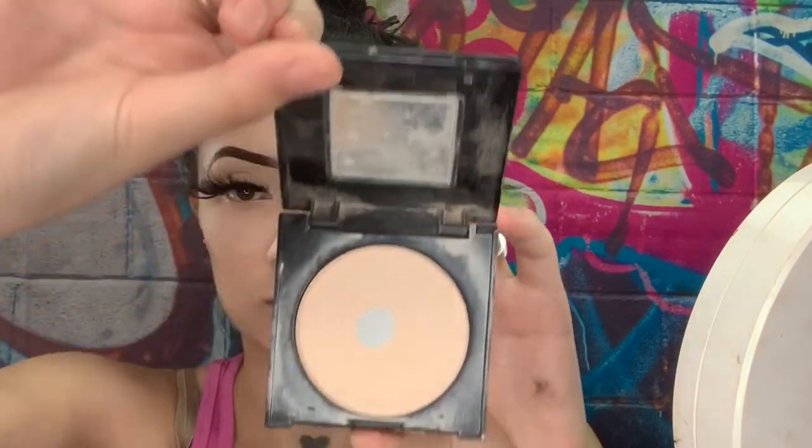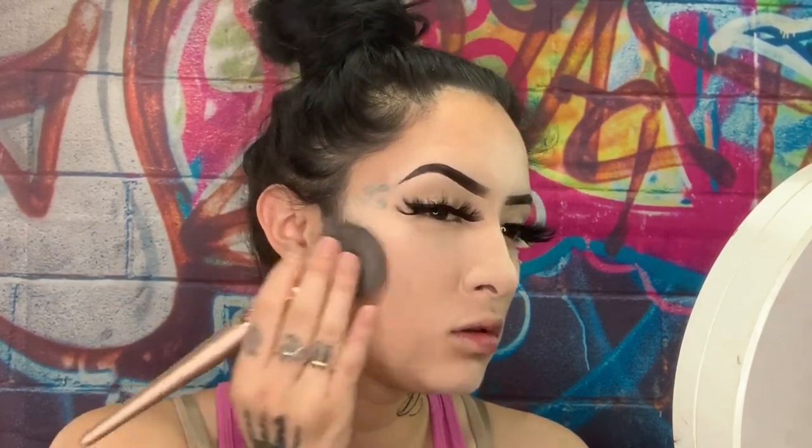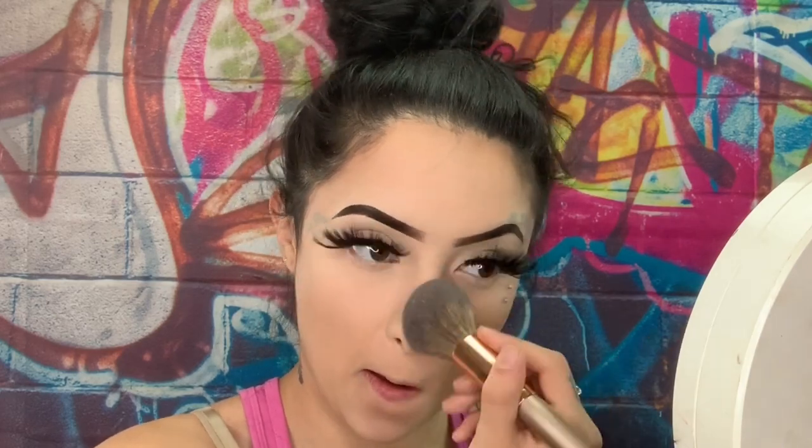I went off camera and did my eyelashes. Now we're gonna go in with this Fit Me powder — it's the same color as my foundation — and I'm going to set the rest of my face that I didn't set. I only baked my face, so I'm wiping off the setting powder and it all evens out so there's no different skin tones.